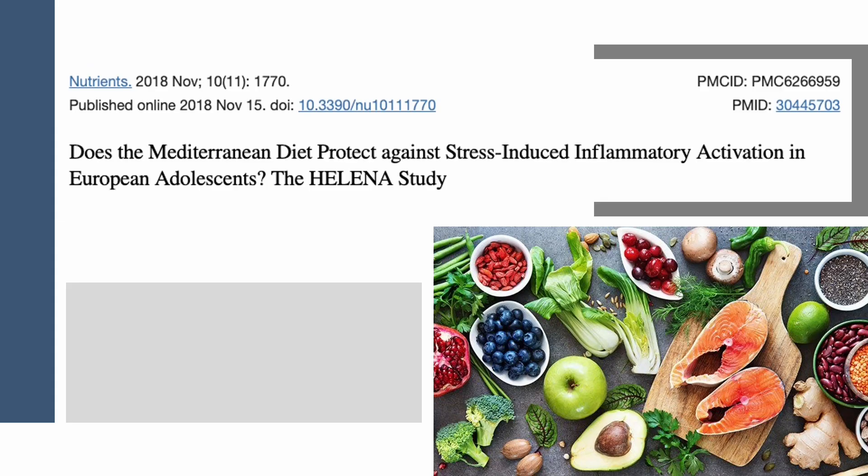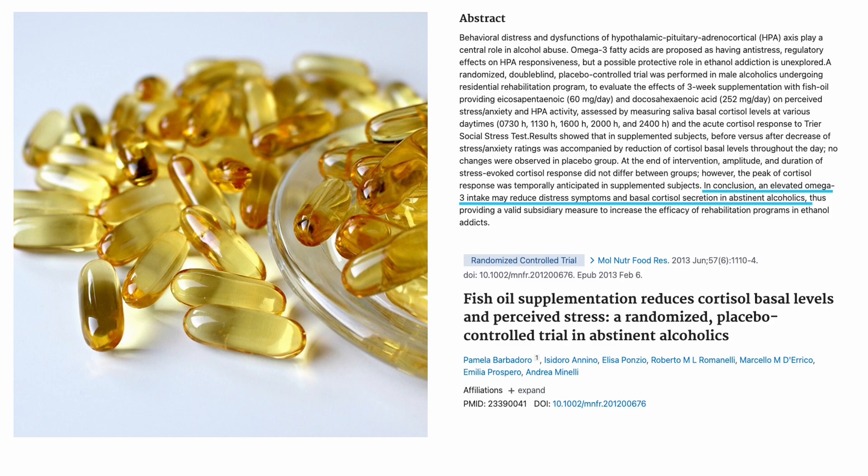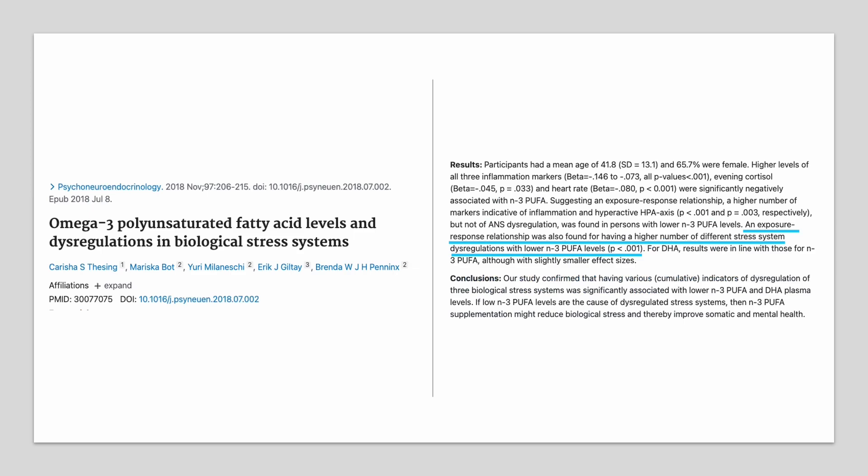Healthy fats, in particular omega-3 fatty acids, are best linked to brain healing and reduced stress, and they can be found in fatty fish, nuts, and seeds. A three-week randomized controlled trial showed combined supplementation of fish oil at 60 mg per day and docosahexaenoic acid at 250 mg per day significantly decreased cortisol levels when compared with a placebo. A longitudinal cohort study with 2,734 participants showed high omega-3 levels in blood were associated with less cortisol and inflammation.